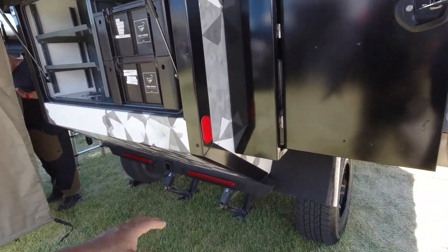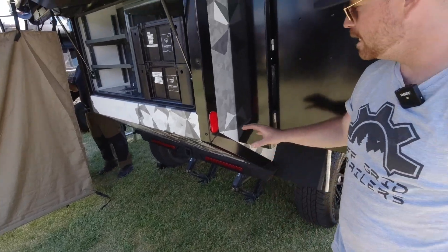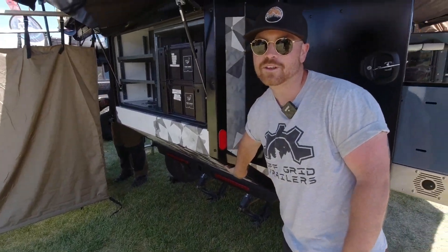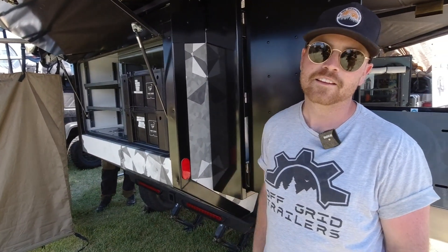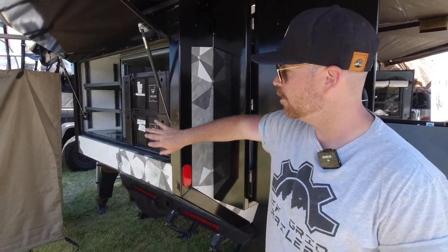One of the big selling points is that a lot of campers out there don't have this — it's a 50-degree departure angle, and inside that departure angle is where you have a 31-gallon water tank. So plenty of water when you're going off-road and camping, plus lots of storage in the back.